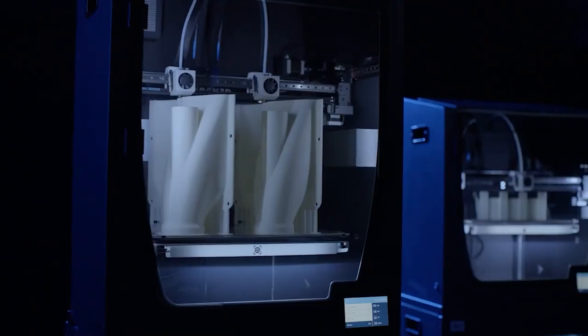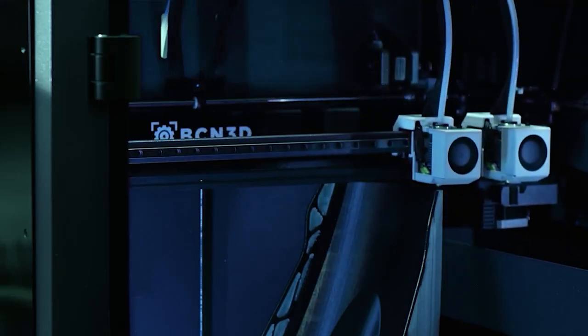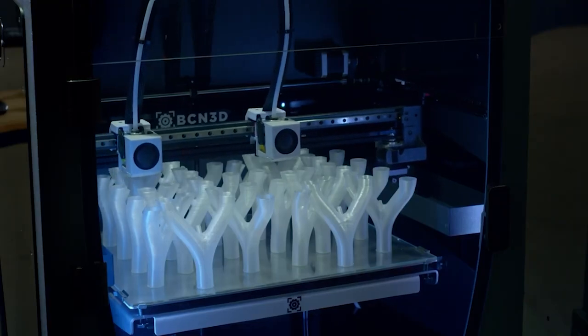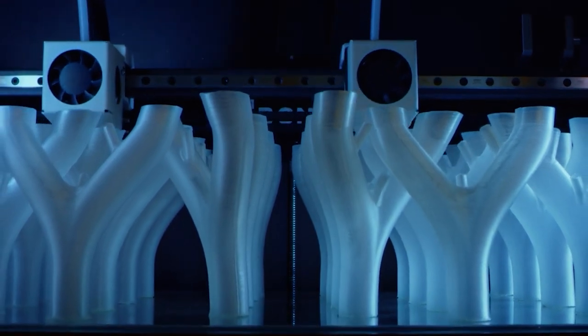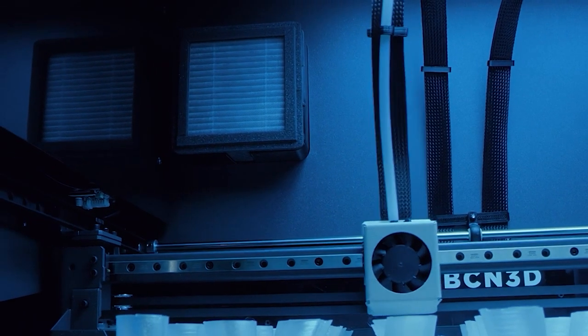IDEX allows us to double your productivity thanks to being able to use both printheads simultaneously. In mirror mode, you can produce a left and a right component at the same time — for example the wing mirror housings of a car. In duplication mode, you can simply double the amount of parts that you want to print without sacrificing any printing time.